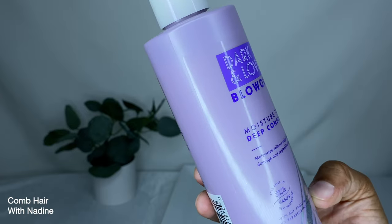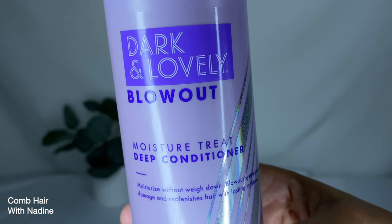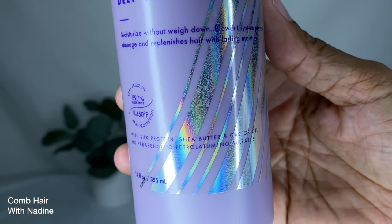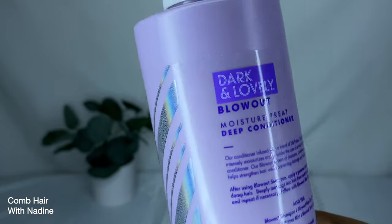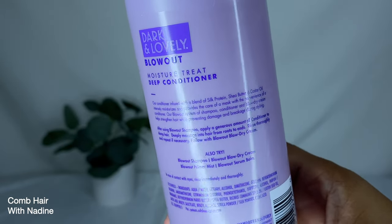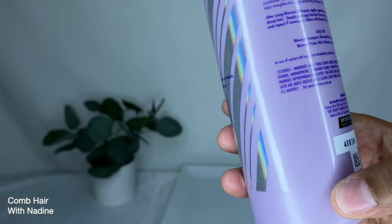This next conditioner is from Dark and Lovely — a Blowout System Moisture Treat Deep Conditioner. It moisturizes without weighing down hair, prevents damage, and replenishes hair with lasting moisture. It also provides less frizz up to 97% humidity and heat protection up to 450 degrees Fahrenheit. It has silk protein, shea butter, and castor oil, and contains no parabens, no petroleum, and no sulfates.